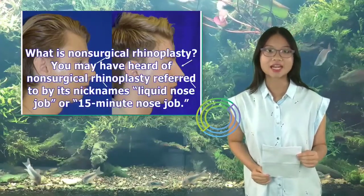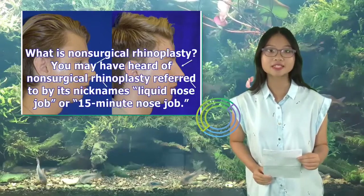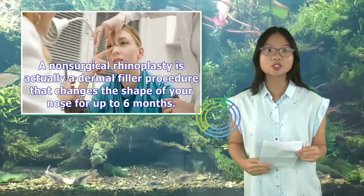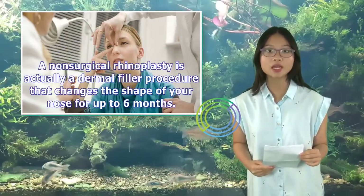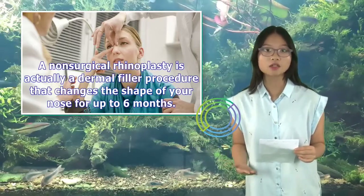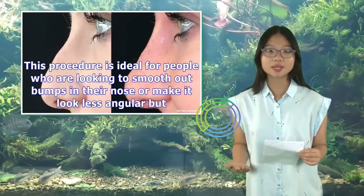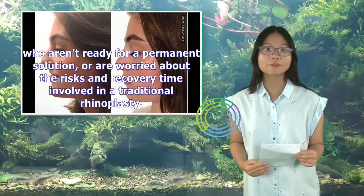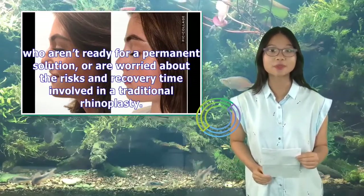Non-surgical rhinoplasty is actually a dermal filler procedure that changes the shape of your nose for up to six months. This procedure is ideal for people who are looking to smooth out bumps in their nose or make it look less angular, but who aren't ready for a permanent solution or are worried about the risks and recovery time involved in a traditional rhinoplasty.